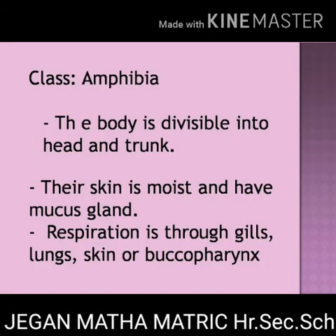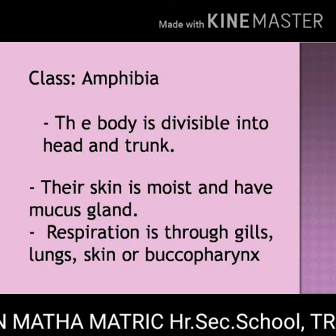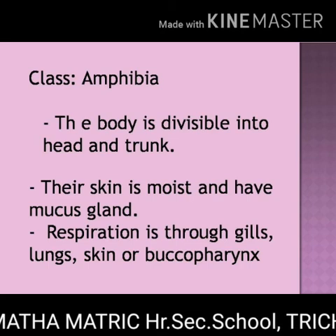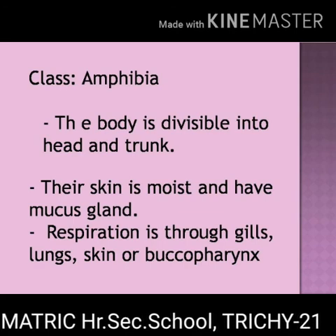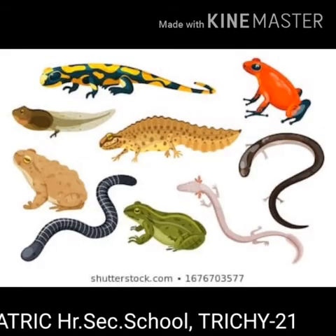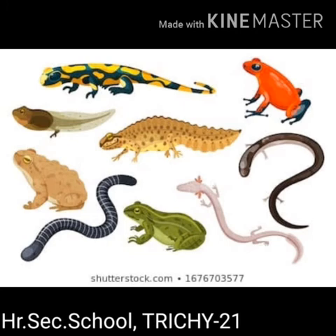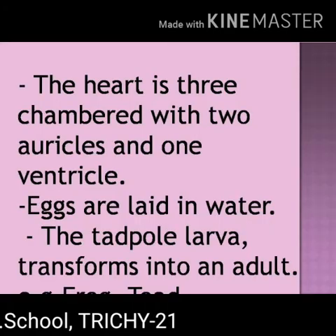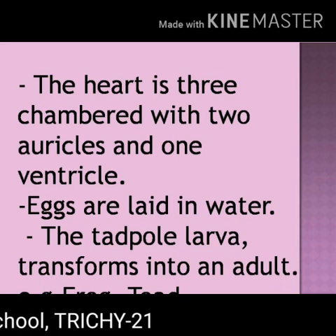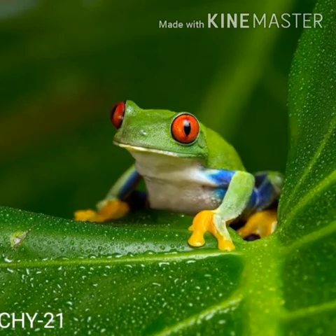Class Amphibia. These are the first four-legged vertebrates with dual adaptation. Dual adaptation means they live both on land as well as in water. The body is divisible into head and trunk. Their skin is moist and has mucus glands. Mucus means a jelly-like substance. Respiration is through gills, lungs, skin or buccopharynx. The heart is three-chambered with two auricles and one ventricle. Eggs are laid in water. The tadpole larva transforms into an adult. Example: frog.